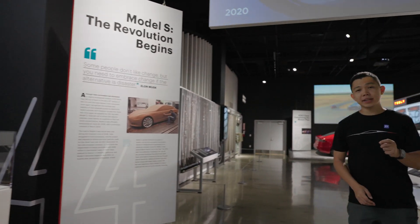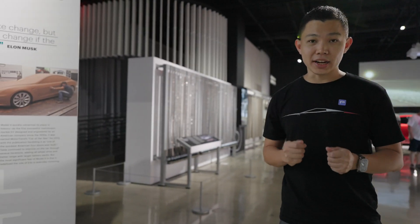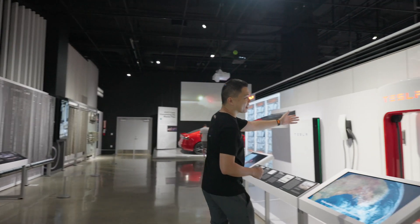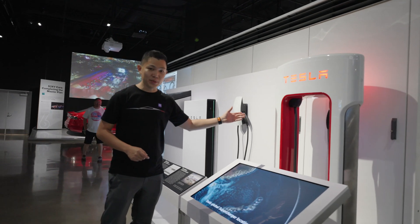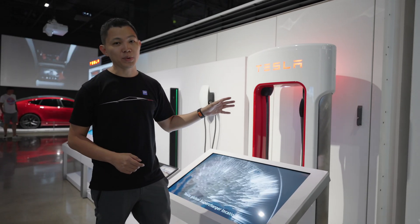Elon Musk said many years ago that the only way EVs can take off is if they have great public charging as well. So the Supercharger network was born, and today Tesla is one of the largest and most reliable fast public charging networks in the world.